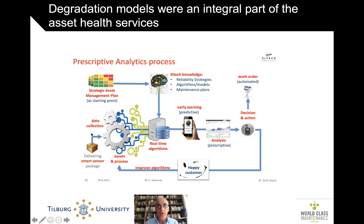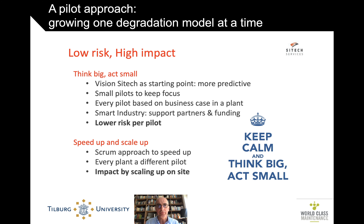They wanted to look at a whole integrated offering — from the sensing to algorithms, early warnings, decisions, work orders, etc. Over here you see those algorithms and the SciTech knowledge, and over here you see that they want to improve the algorithms based on the learnings done in the analysis. So degradation models were and remain important to this asset health center service.